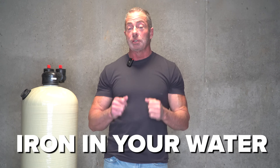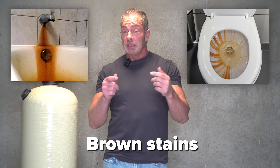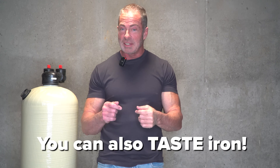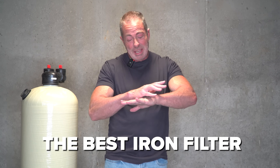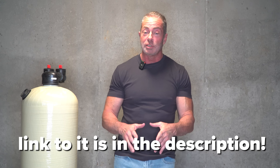The second most common problem we deal with is iron in your water. Here are the telltale signs: you're going to see brown stains in the tubs, the showers, the toilets that you use most often, because once it oxidizes out, it causes a reddish brown stain. Along with those problems, you can also taste iron — it tastes like a nosebleed. The solution to iron in the water is an iron filter. We use the Catalox 2510 AIO system, which is the best iron filter that we've ever used in the 30 years that I've been in the industry.